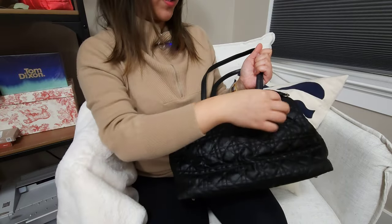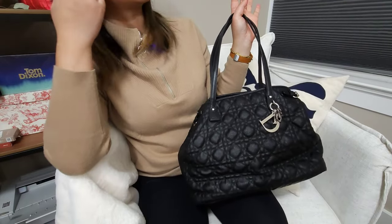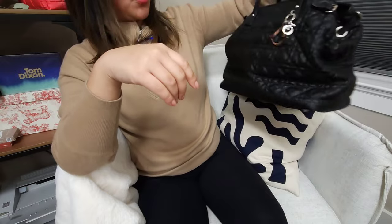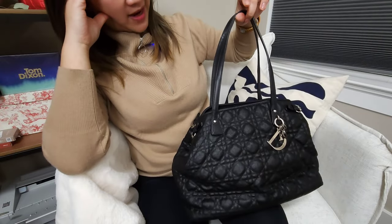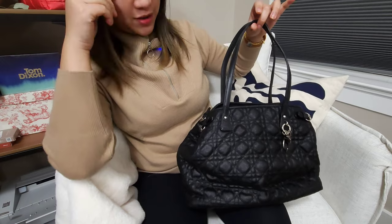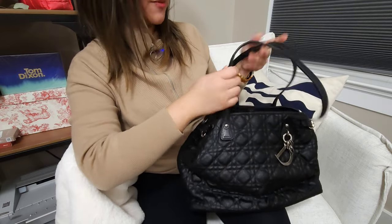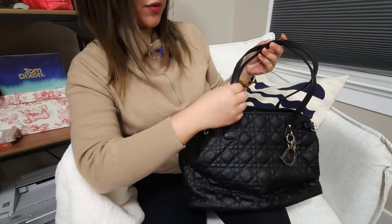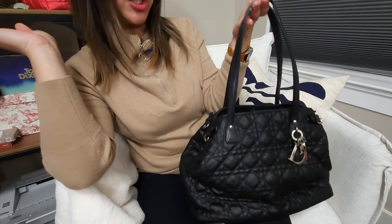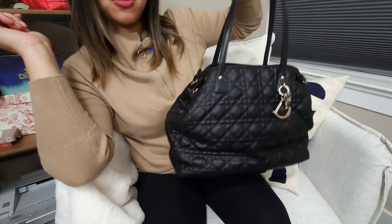The next bag I'm letting go is my Dior tote bag. I was going to give this to my mom — she said she doesn't need any more bags. I originally bought this one along with another one to gift, but I don't think I'm going to be using it. I have enough tote bags and I don't really care for all-black bags, especially with silver hardware. This was actually a fun project — the straps were cracked when I purchased it and I learned a lot repairing the handles. It looks in really good condition now. So I'm going to be selling this one.